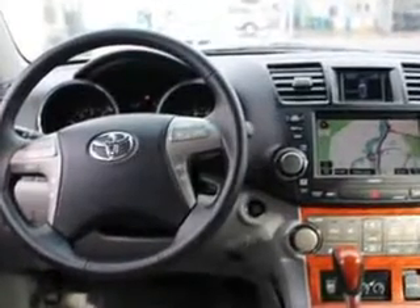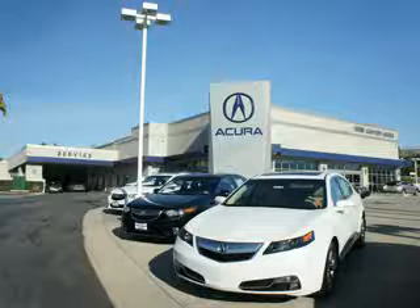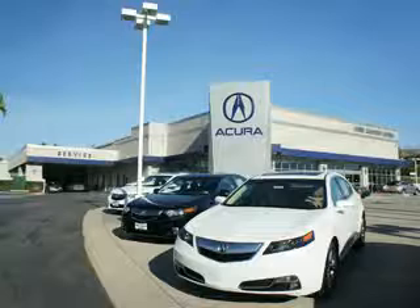Enjoy the drive, feel safe, and have peace of mind in this 2009 Toyota Highlander. See us at Weir Canyon Acura today. At Weir Canyon Acura, you can be sure you'll get the right vehicle for the right price — and that's just the beginning. Get the respect and great price you deserve.